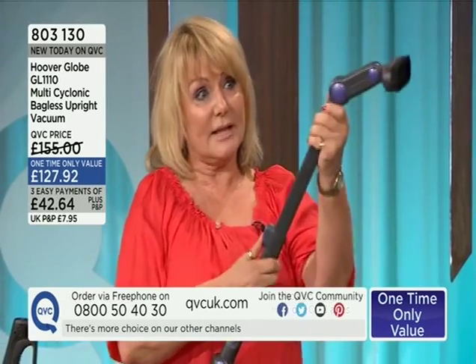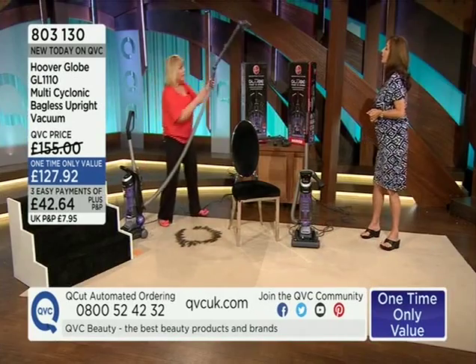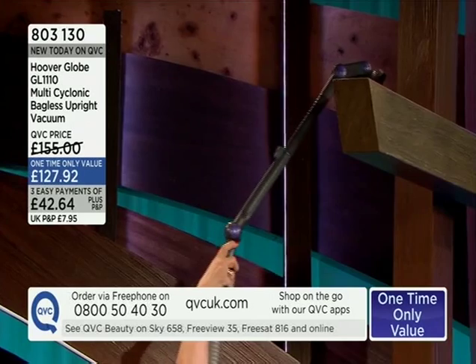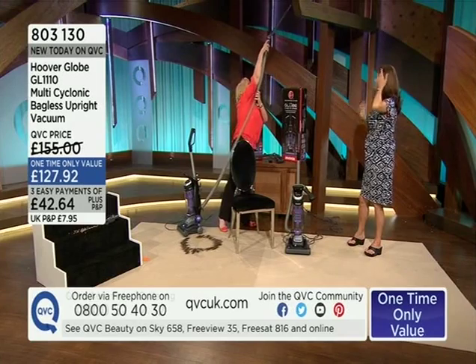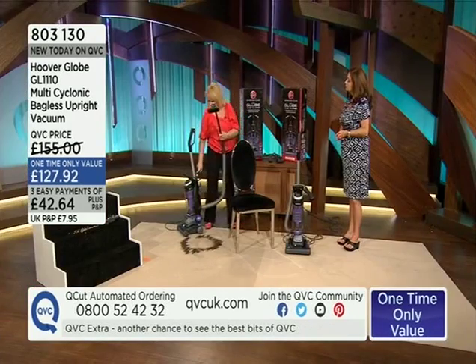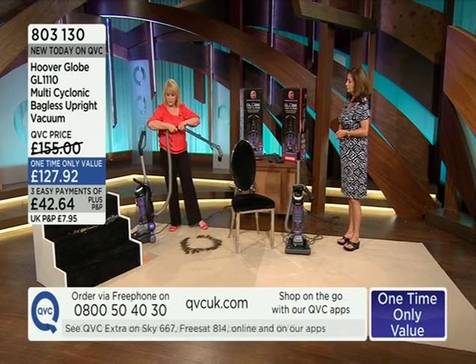The multi-angle tool extends even further and bends in lots of directions. If you want to get way up high and get cobwebs, it's really useful if you've got picture rails in an old Victorian home with high ceilings — or tops of kitchen cupboards. It's brilliant for all of that.